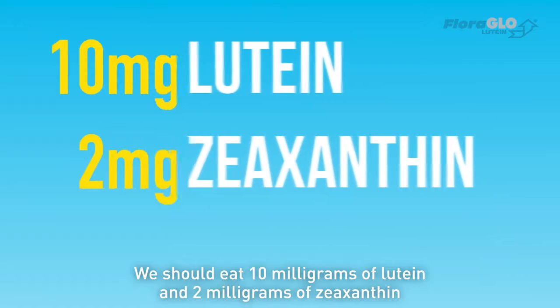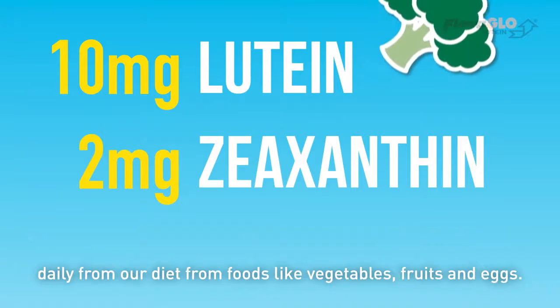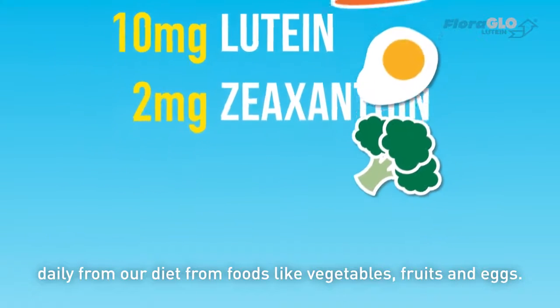We should eat 10mg of lutein and 2mg of zeaxanthin daily from our diet, from foods like vegetables, fruits, and eggs.